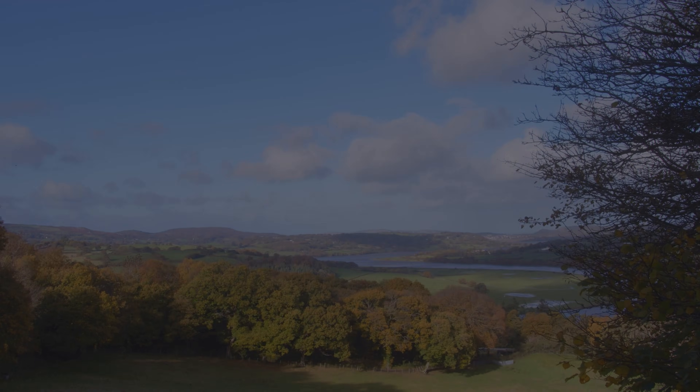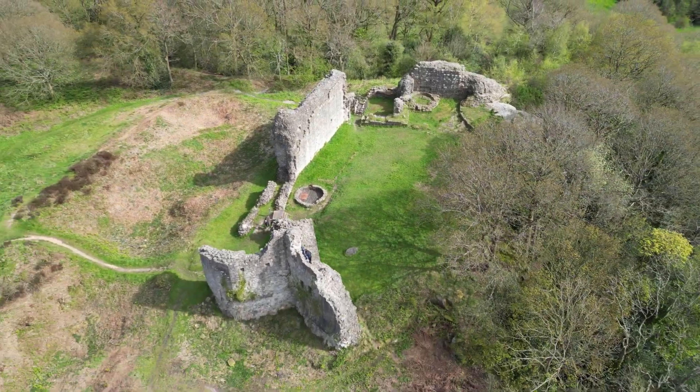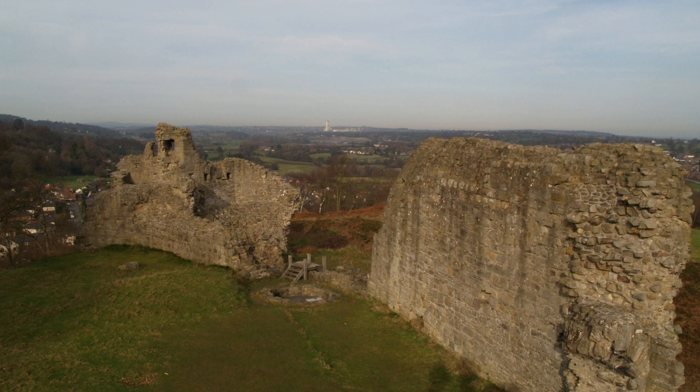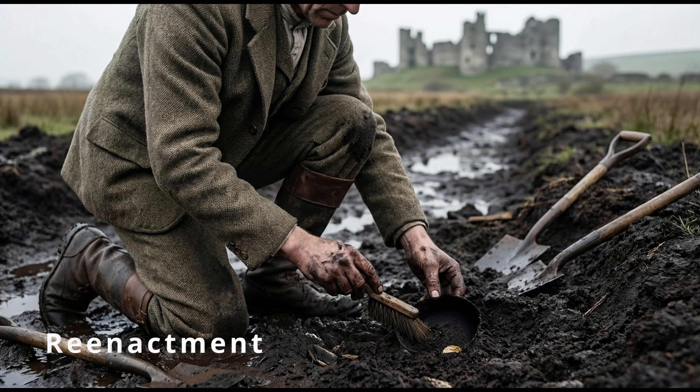This time on Documentify TV. In 1823, a workman draining a field beneath the ruins of Kegweley Castle in North Wales struck something buried in the peat. When he brushed away the mud, he found fragments of a black stone-like object wrapped in thin sheets of gold. It looked small, delicate, and completely out of place.